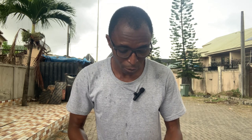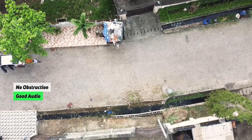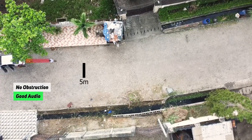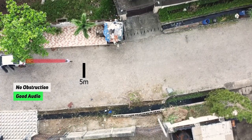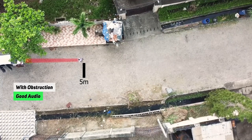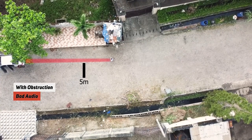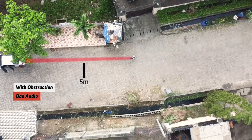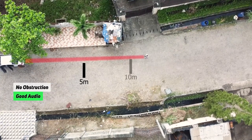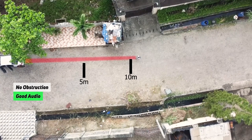I'm now recording from the phone while walking away. I hope the audio is still good and clear. I'm about five meters away — let me back up further. Is there any interference? Is the audio still clear? Now I'm about 10 meters away.